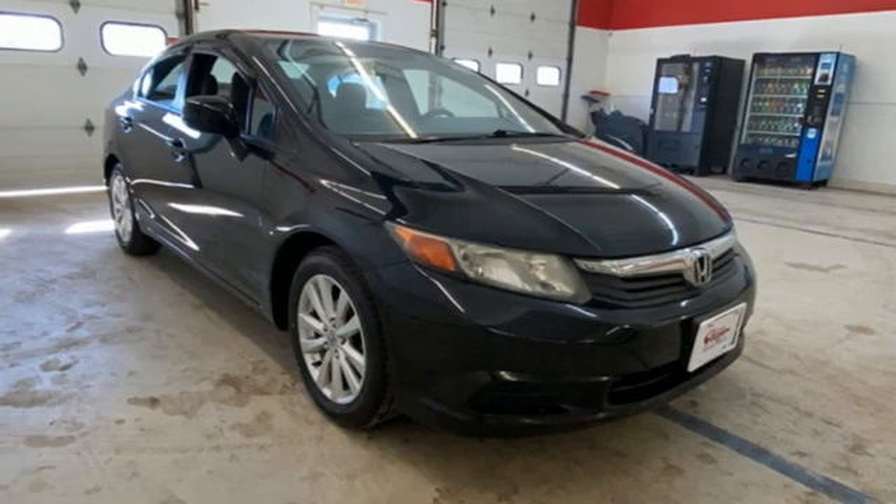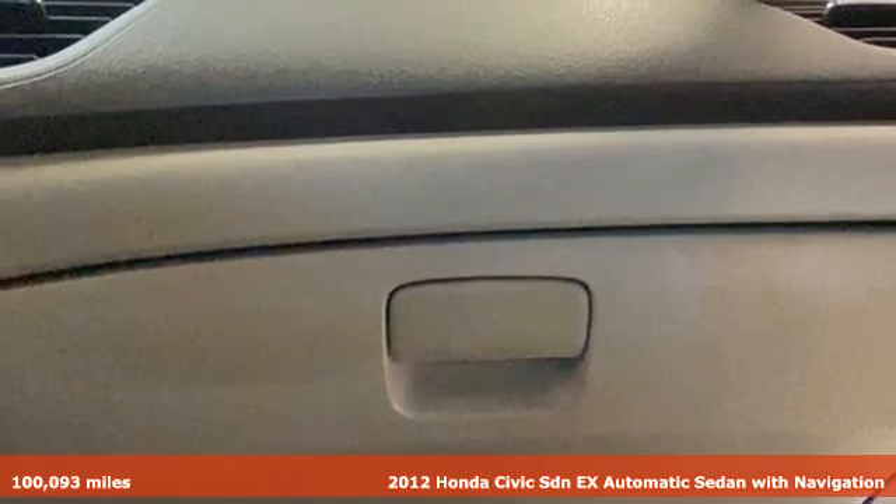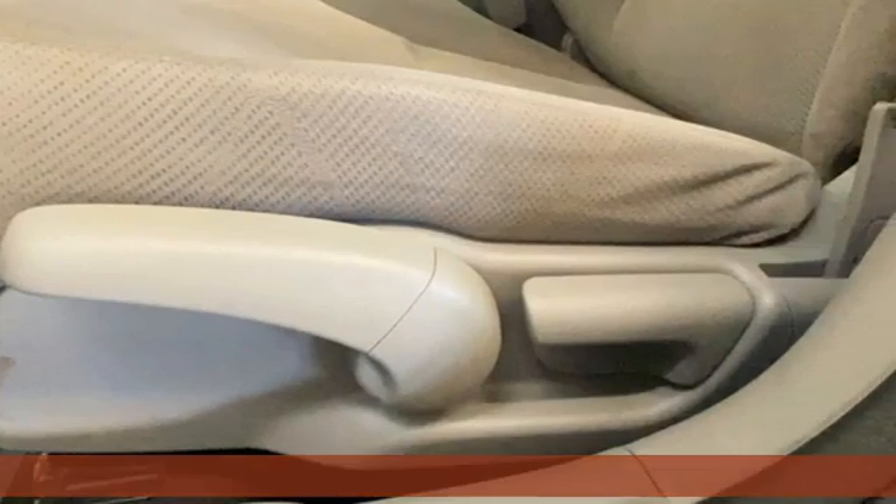It's a 2012 Honda Civic Sedan. It's efficient and fun. It's practical and fun. The Civic is perfectly suited for your life and fun.